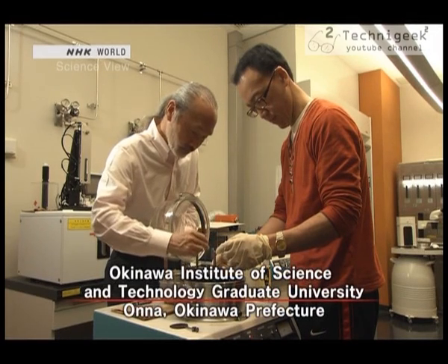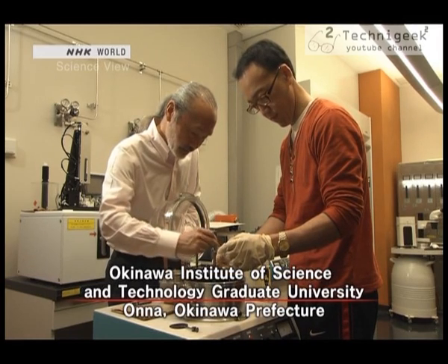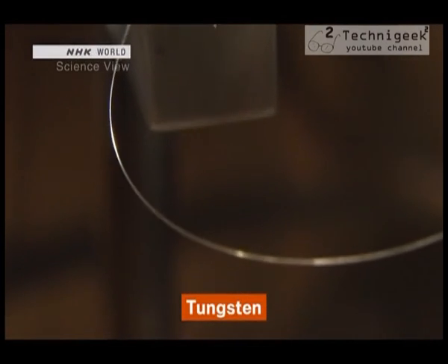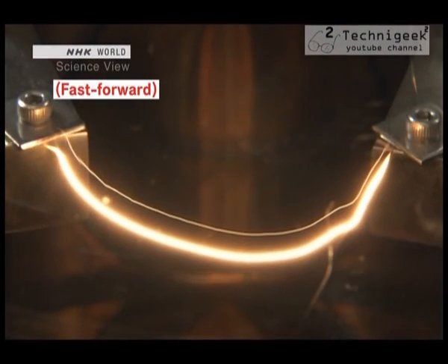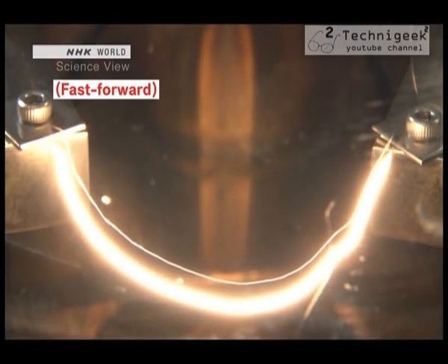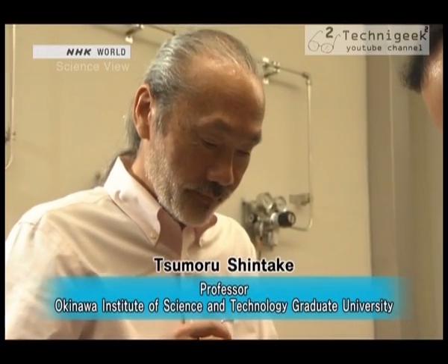It was unable to stably emit electrons unless it was heated to a high temperature of 1500 degrees. A type of metal called tungsten, which is used to make light bulb filaments, was conventionally used to heat the cerium boride. The tungsten generated heat when electricity passed through it. However, a temperature of 1500 degrees would cause it to lose its original shape. That's when Tsumoru Shintake, who was involved in the development, turned to a new material.